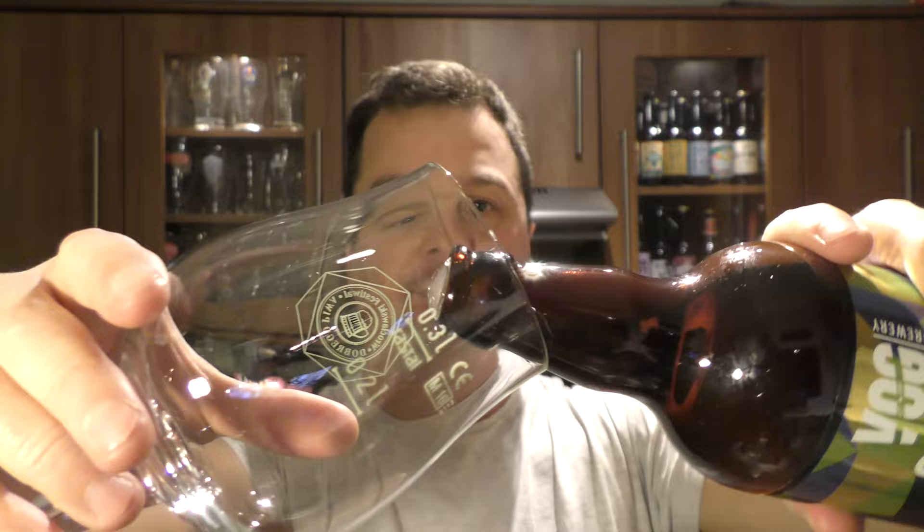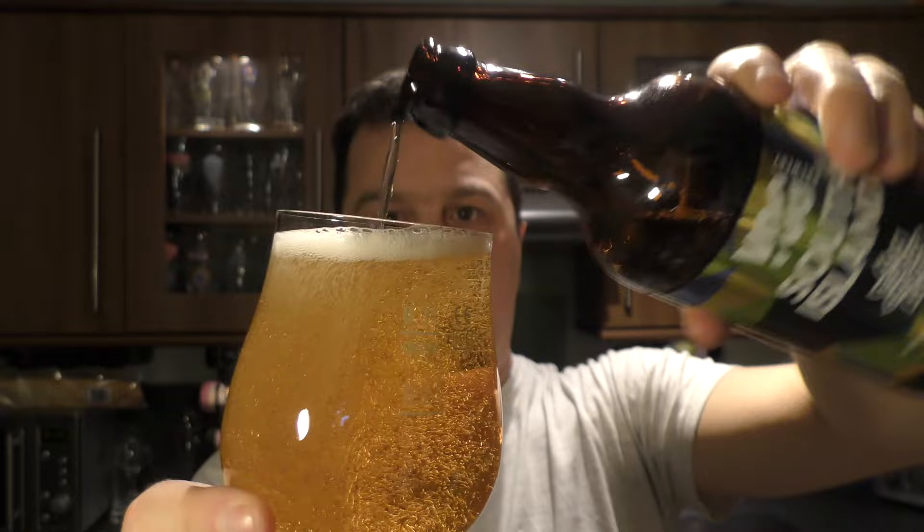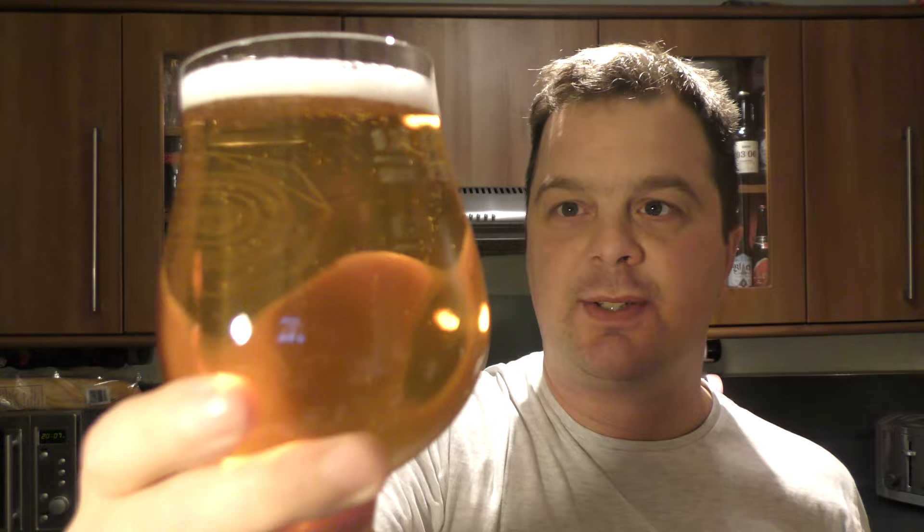Nice bit of smoke on the opening. Oh, look at the colour — what a lovely colour to this beer. It's a very light coloured ale, golden, nice carbonation, one finger white head. Clear as a bell, really nice looking beer, slow moving carbonation.